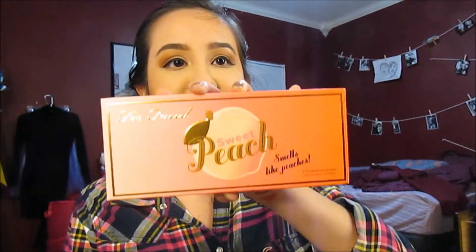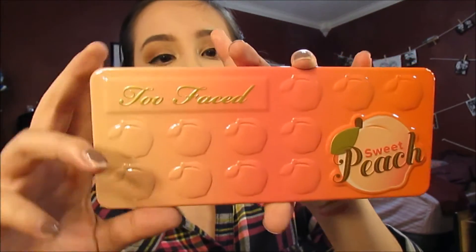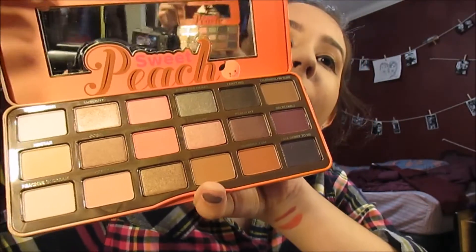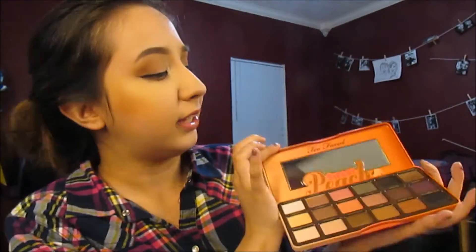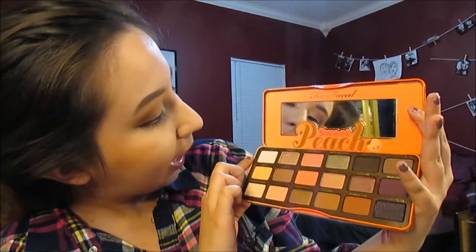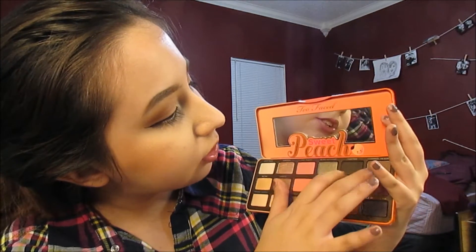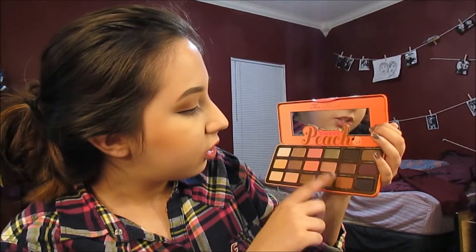My favorite thing I got today was the Too Faced Sweet Peach Palette. I've been wanting it and I finally got it. It's super pretty and it also smells like peaches. The packaging is always so cute with Too Faced. It has 18 different shades of peachy pinks: White Peach, Luscious, Just Peachy, Bless Her Heart, Tempting, Charming, Nectar, Cobbler, Candy Peach, Bellini, Peach Pit, Delectable, Peaches and Cream, Georgia, Caramelized, Prairie, Summer Yum, and Talk Derby to Me. It's really pretty.